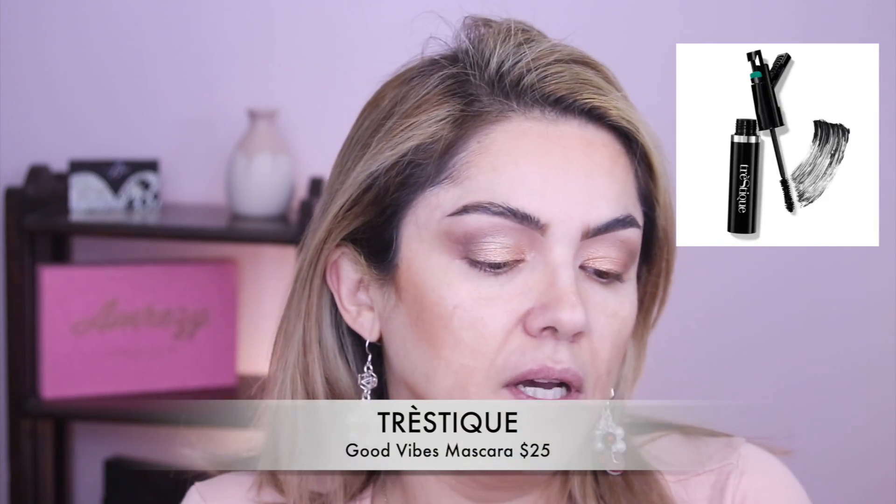Let's see what else is in the Ipsy Glam Bag Plus. Tresique face visage — it looks like a big pencil but I'm assuming it's a bronzer. Yep, that is a bronzer. So we can use it for contouring. It's more on the caramelly side and it's got a little brush. And now we have Tresique Good Vibes Mascara Curler and Lash Enhancing. I've tried this one before.